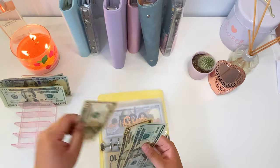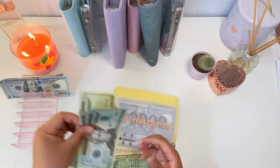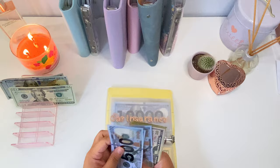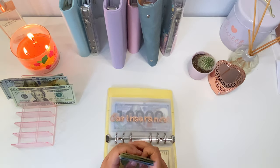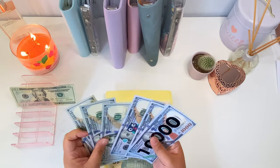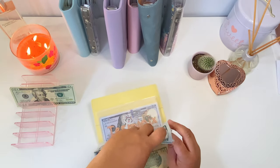Gym is going to get ten dollars, so now gym has forty — we have our buffer back up, which is great. Car insurance is going to get sixty dollars, so now car insurance has eight hundred and eighty dollars. Retirement is going to get two hundred dollars — it's so empty now, but we have ten thousand six hundred dollars in retirement.